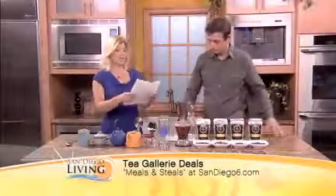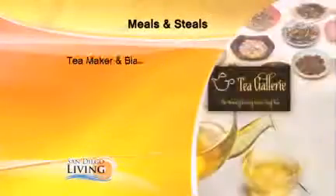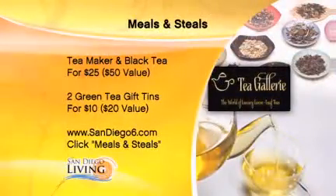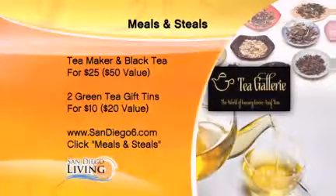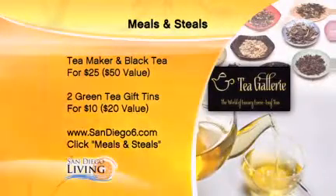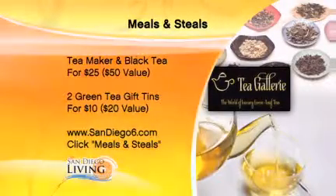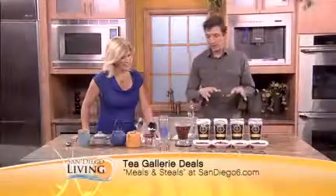So we have these good Meals and Steals deals — two deal options this morning. First, $25 for $50 worth: one teamaker and three pouches of black tea. You brought this teamaker on last time — it's really phenomenal, it's new wave. This is probably the easiest, cleanest, and quickest way to brew your loose leaf tea at home.